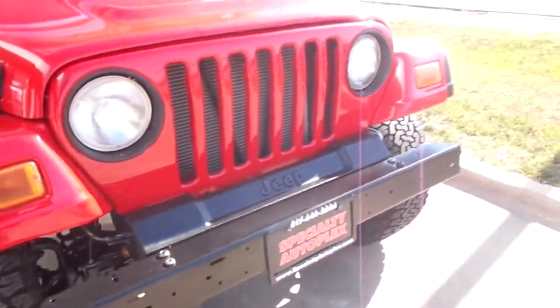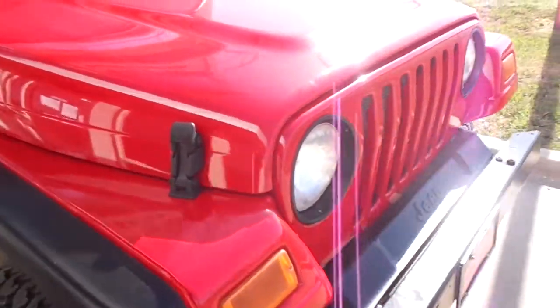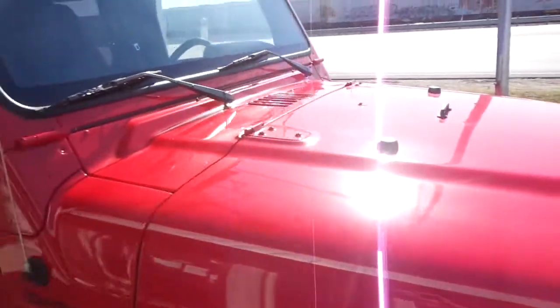All the headlights and turn signals are clear and in good shape. There's no hail damage and no cracks in the windshield.